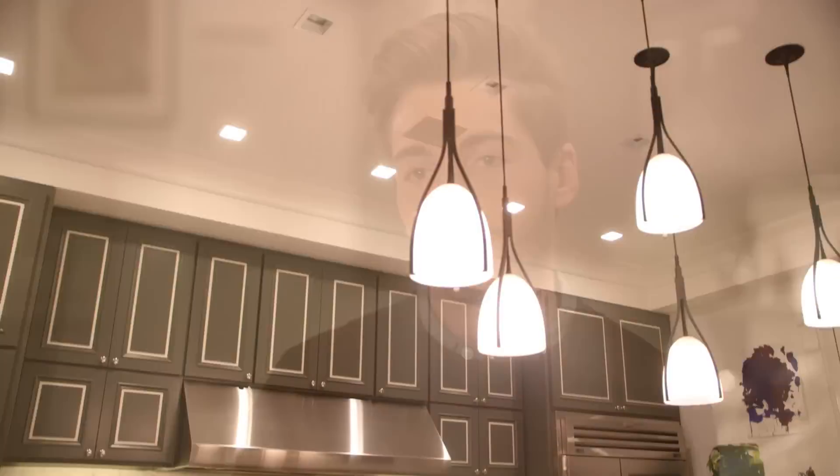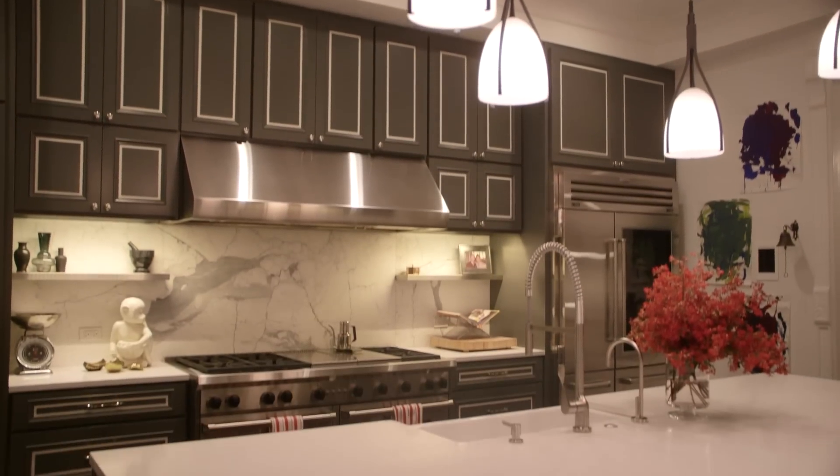Hi, my name is Trace Lenhoff. I'm an interior designer and I am standing in a kitchen that I've done in New York City. When I'm talking to clients about what they're wanting for their kitchen countertops, durability is usually always the most important. Second comes aesthetics, and Caesarstone puts out a great product and covers both of those things.